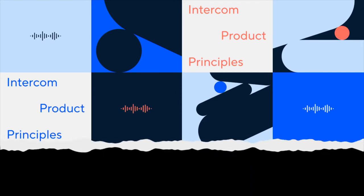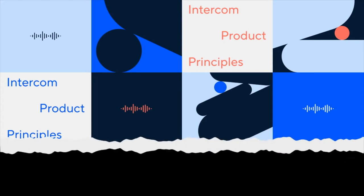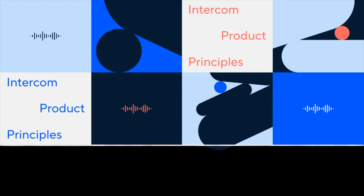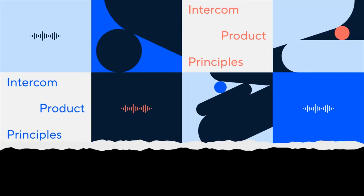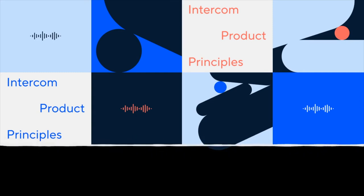Instead of evaluating new technologies and spending time on already solved operational problems that ultimately provide little customer value, we can focus on improving the product by building, releasing, and iterating on solutions. There are many long-term benefits to technical conservatism. This principle is best illustrated by a few examples from over the years, demonstrating how being technically conservative allows us to scale fast while ultimately not being a constraint. I've spoken previously about our experience of designing our reporting system while we evaluated the benefits of introducing a new data store to our stack: Redshift.